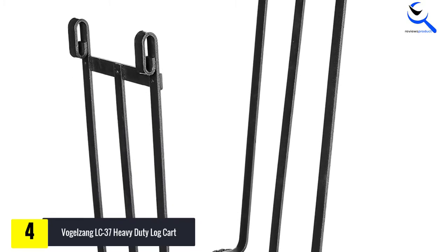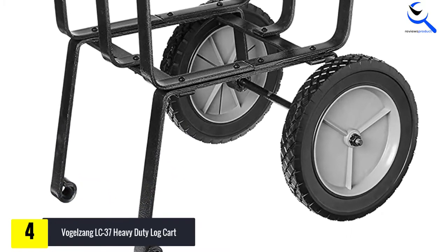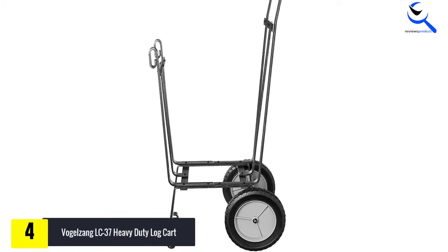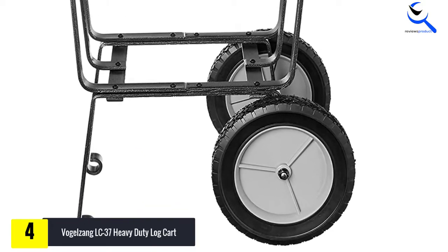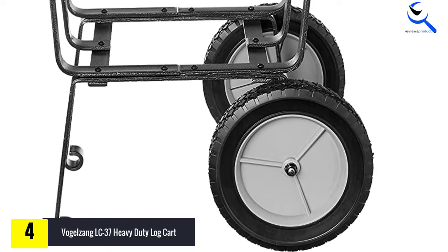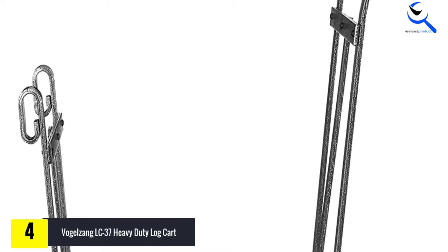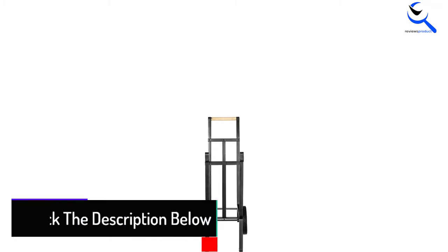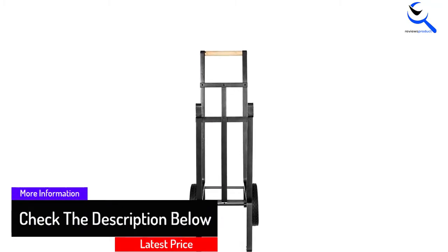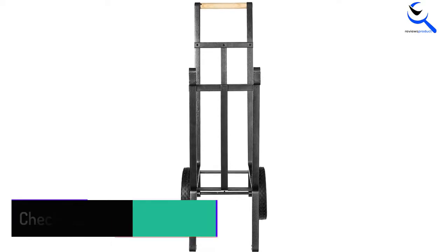If you are looking for a log cart with a lot of visual appeal, this is one of the best firewood carts for display purposes. We particularly like the rustic wood handle that matches perfectly given the purpose of the cart. Visually, there is no better cart in comparison to the others featured here. The dimensions are 13.5 inches in length, 16 inches in width, and 45 inches in height. The weight is approximately 40 pounds, which is on the heavier side, but is a signal of the quality of the material used.